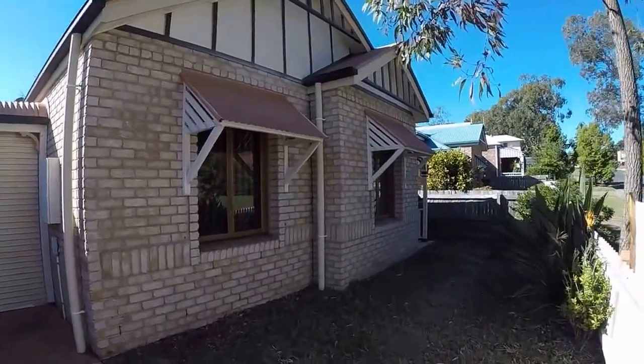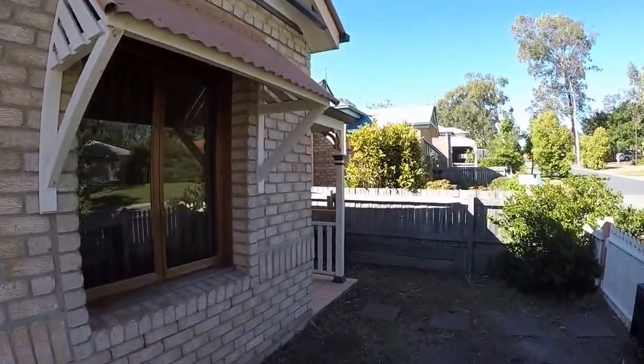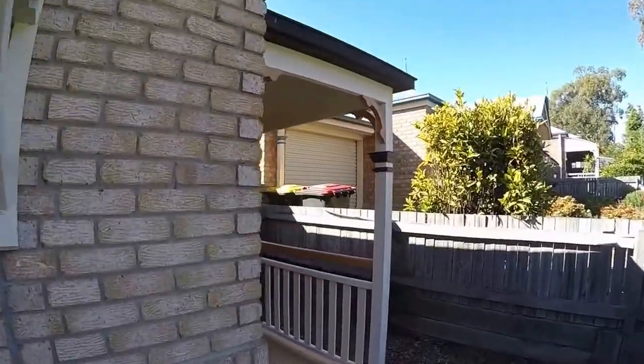Welcome to 32 Harrison Crescent at Forest Lake. This is Maison Real Estate. Come along and I'll show you around inside.